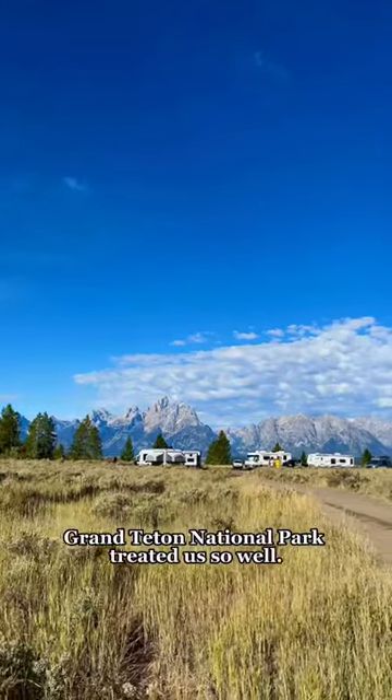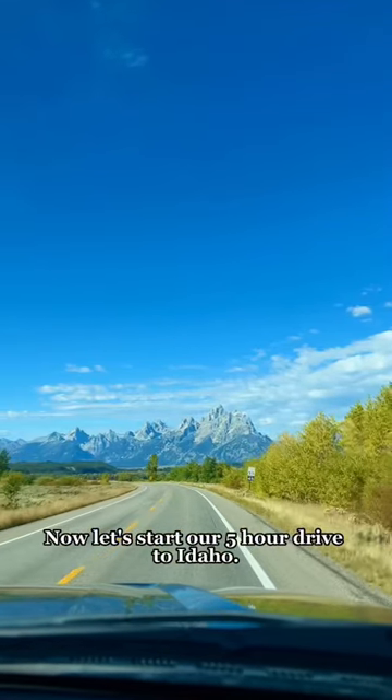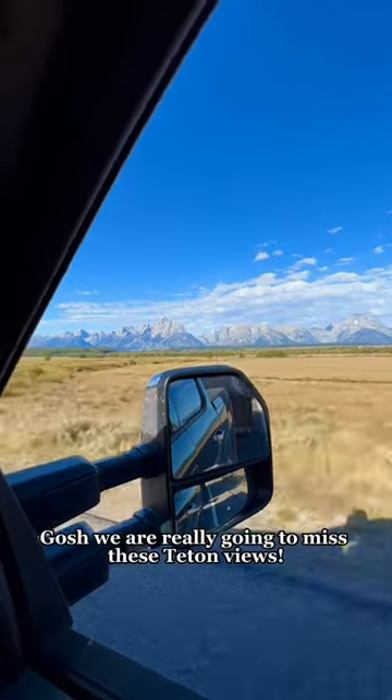Grand Teton National Park treated us so well. Now let's start our five-hour drive to Idaho. Gosh, we are really going to miss these Teton views.